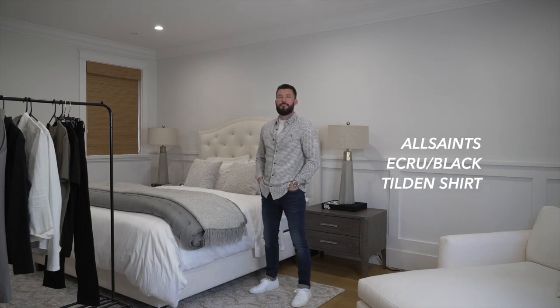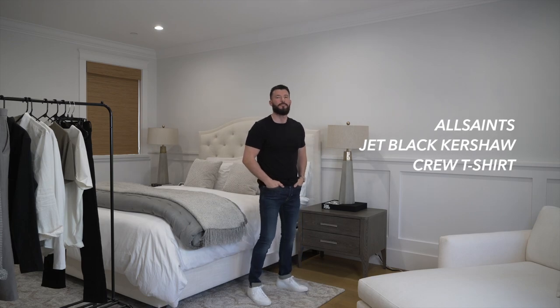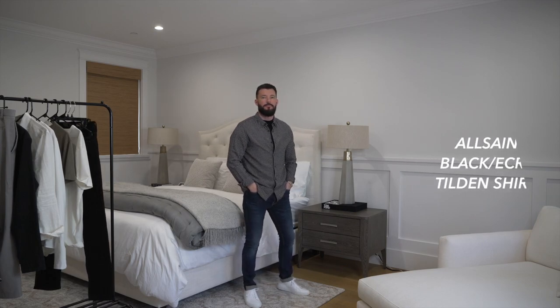With spring, sometimes you might have a chilly night — this is why I really enjoy having the ability to wear layers. With this look I'm wearing what I wore previously but pairing it with a long sleeve white checkered shirt over my white Kershaw tee. This is the same look as before but this time pairing it with a jet black Kershaw t-shirt from All Saints, and then also with a long sleeve black checkered shirt to go with the jet black Kershaw tee.